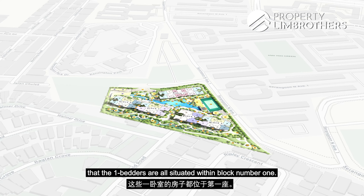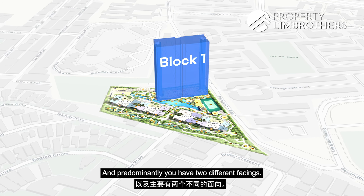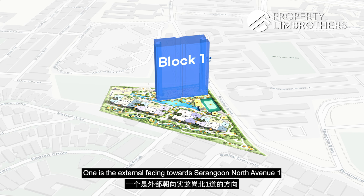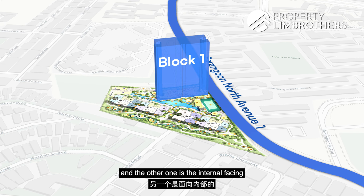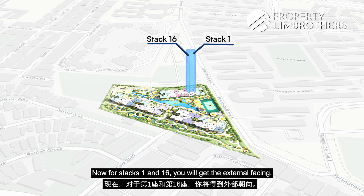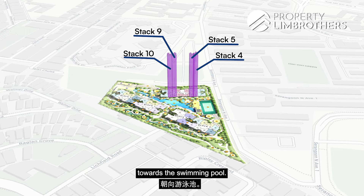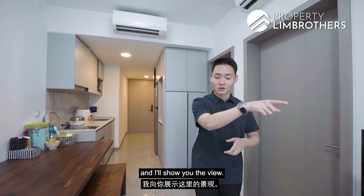Looking at the site plan, the one-bedders are all situated within Block 1. There are predominantly two facings: external facing towards Serangoon North Avenue 1, and internal facing towards the swimming pool. Stacks 1 and 16 get the external facing, while Stacks 4, 5, 9, and 10 get the internal facing towards the swimming pool. Let's now head to the balcony to check out the view.